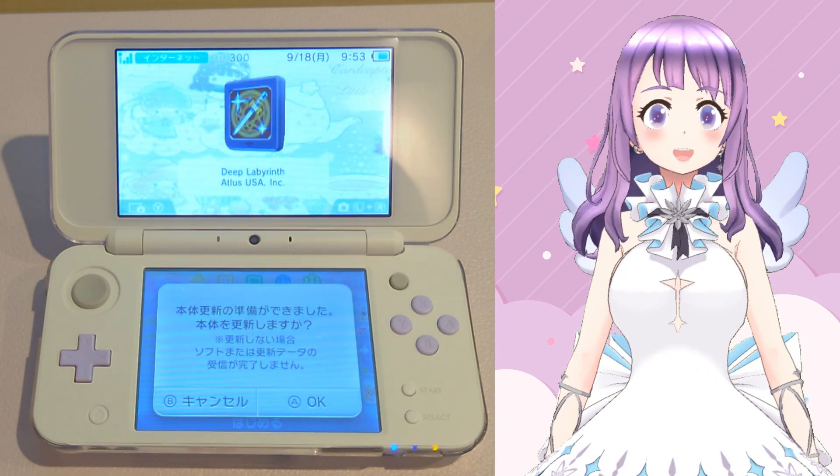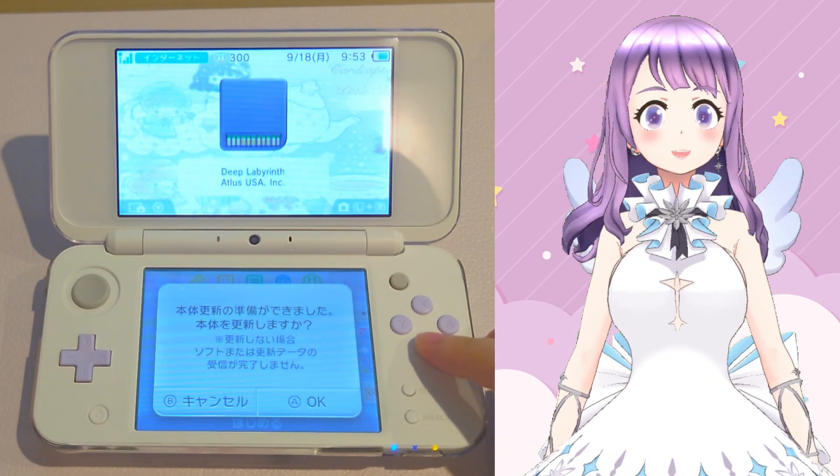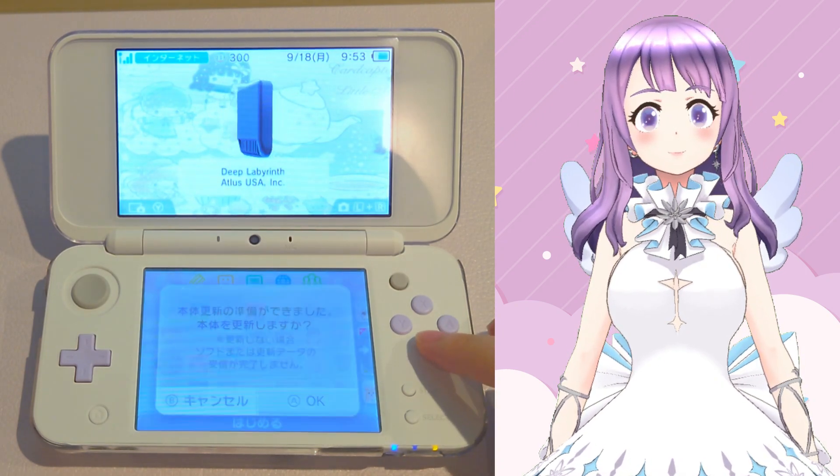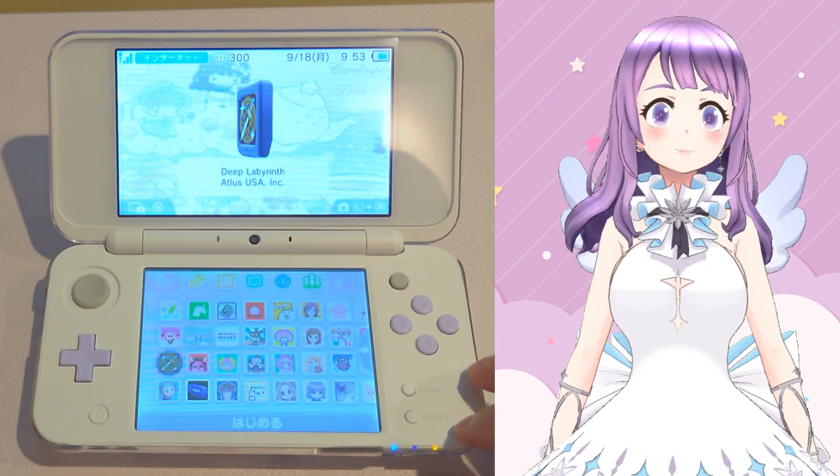And if it appears, you can follow the steps I'm doing right here. Press the B button to cancel and then press A to confirm. Then turn off your device.